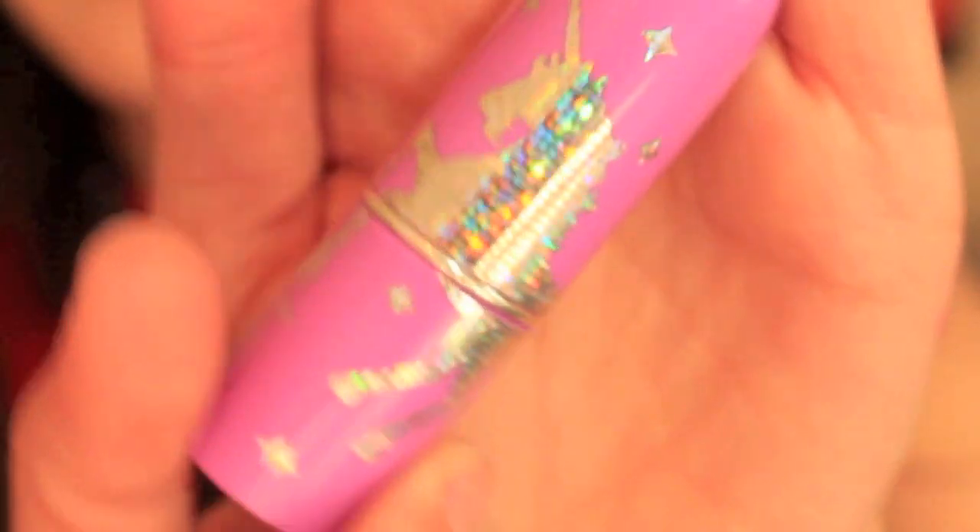If you saw my last favorites video, you've seen this lipstick — it's a Lime Crime lipstick. First, I want to comment on how beautiful this packaging is because it's like my dream packaging. There's a little unicorn on it, and it's my favorite color, purple — specifically lilac purple. Purple is my favorite color if you guys didn't know that about me.